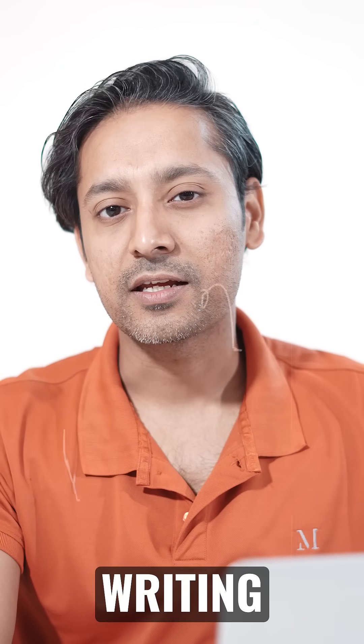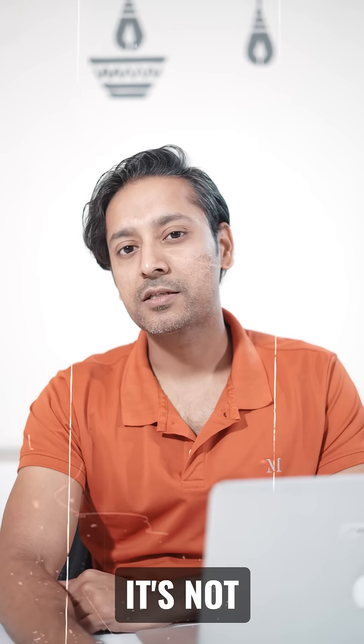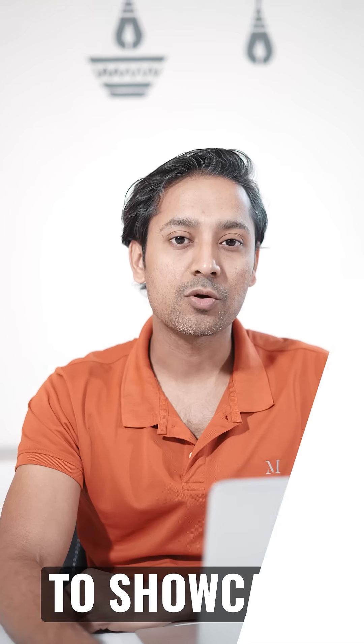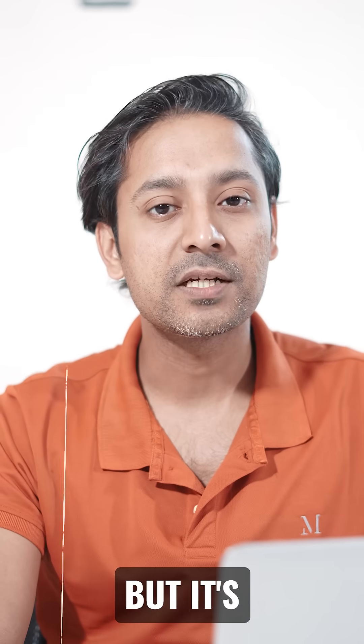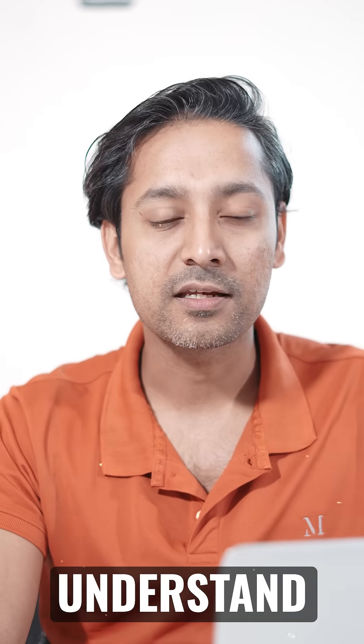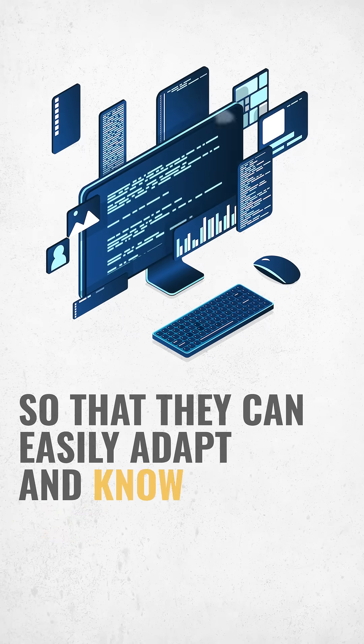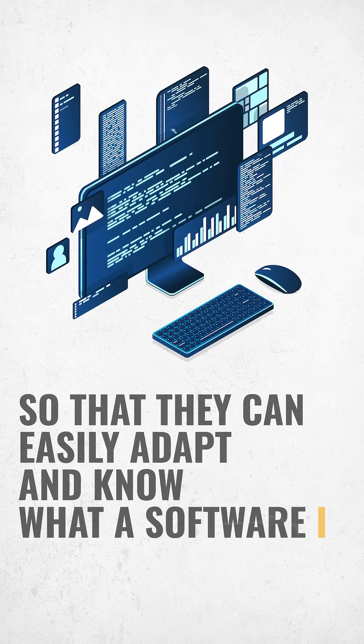Good technical writing requires clarity. It's not about writing difficult words, synonyms, and jargon to showcase what you know, but it's about making people understand in very simple and straightforward words so that they can easily adapt and know how to use the software.